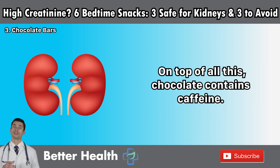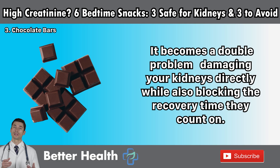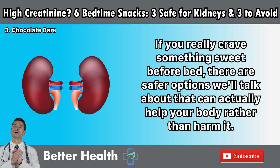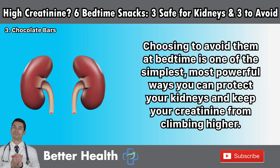On top of all this, chocolate contains caffeine. You may not think of chocolate as a stimulant like coffee, but even a small bar has enough caffeine to affect your sleep — and sleep is one of the most important times for your body to repair itself and for your kidneys to rest. So by eating chocolate at night, not only are you loading your body with sugar, fat, potassium, and phosphorus, you're also robbing yourself of the deep, healing sleep your kidneys desperately need. It becomes a double problem — damaging your kidneys directly while also blocking the recovery time they count on. Choosing to avoid chocolate at bedtime is one of the simplest, most powerful ways you can protect your kidneys and keep your creatinine from climbing higher.